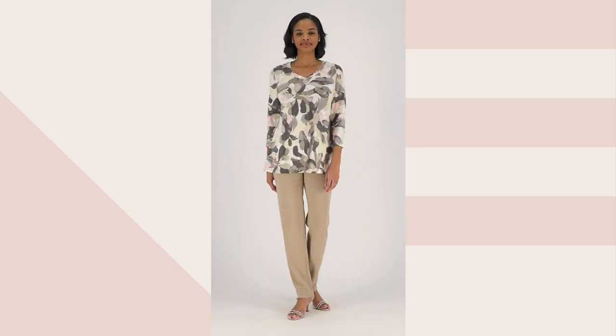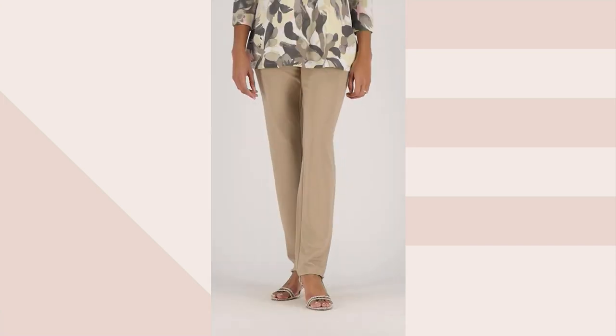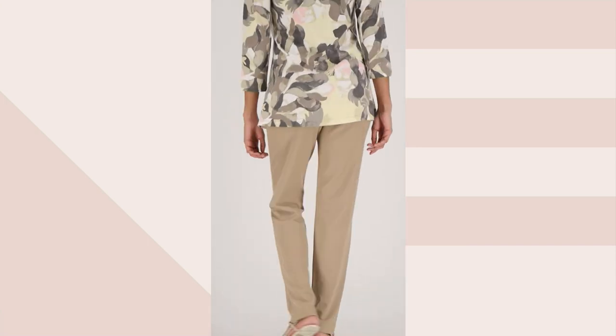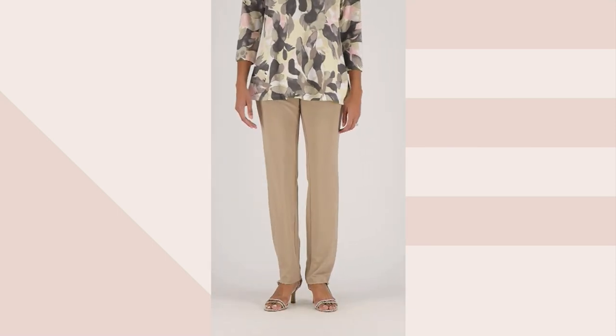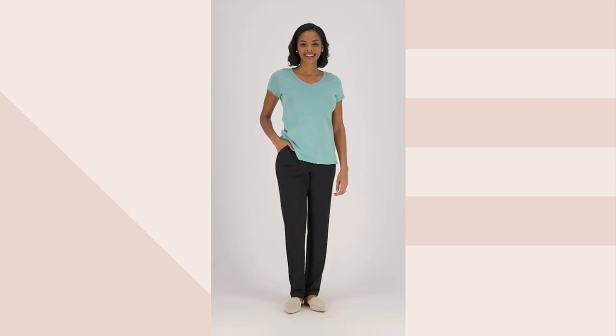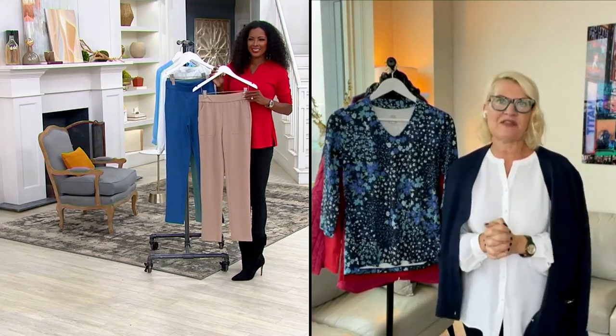If you are traveling — and I know a lot of you are starting to travel again — these are what you pack. They don't crease. You can travel with them, do your long-haul flights, travel cross-country in these, get off the plane, and go straight out to meet friends still looking fabulous.